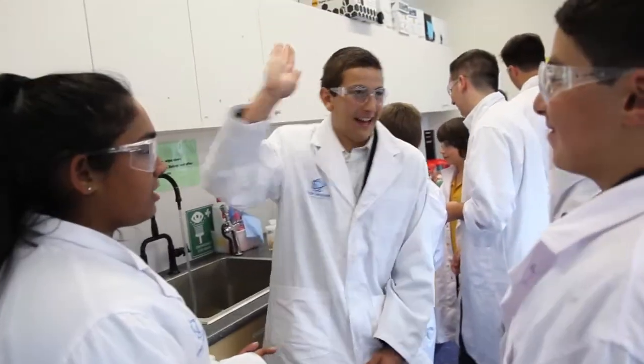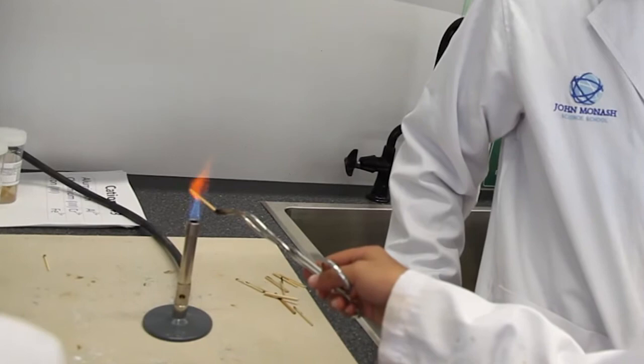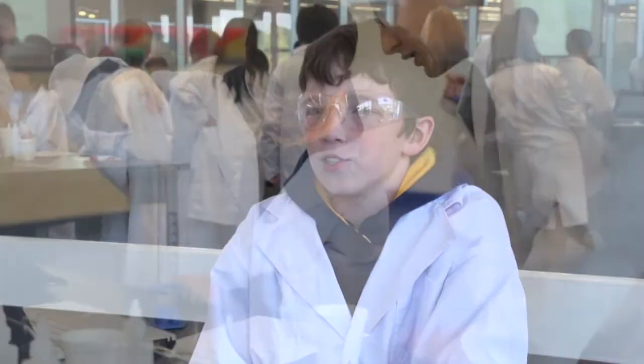I like coming to John Monash Science School because it's fun and you get to experiment and learn lots of facts. The people here are very nice — they help you a lot when you don't understand what you have to do. My favourite experience so far has been the flame testing, where matchsticks dipped in different liquid metals are put over a fire and different colours come out because of the different metals. I enjoy coming here because I learn a lot about science and it will probably help me in the future if I wanted to be a scientist. I enjoy learning new things and doing experiments.